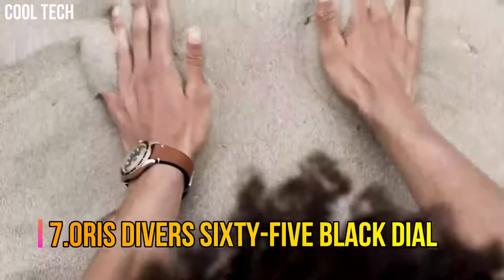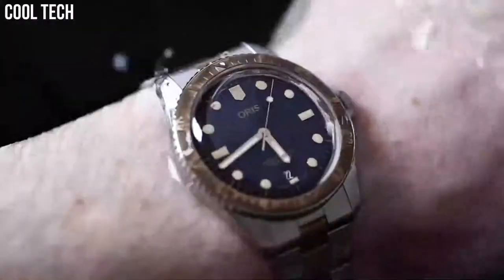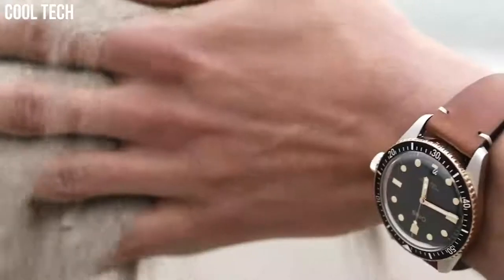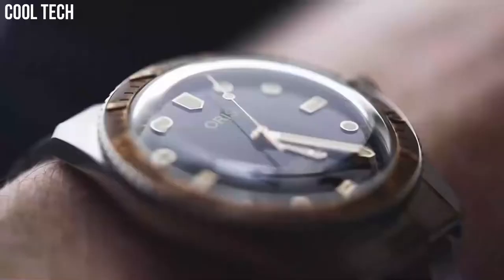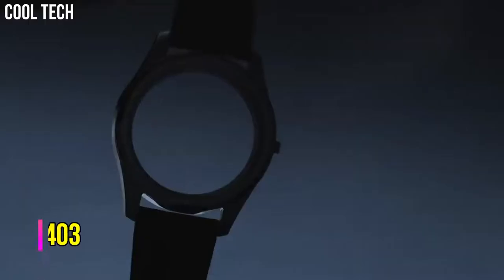Oris Divers 65 Black Dial. The Divers 65 looks back to Oris's first Divers watches, particularly an iconic 1965 model. Under their vintage aesthetic, the new pieces are engineered using state-of-the-art technology. Display type: analog. Clasp: tang buckle. Case diameter: 40 mm. Case thickness: 13 mm. Band width: 20 mm. Band color: brown. Dial color: black. Calendar: date. Number 6.